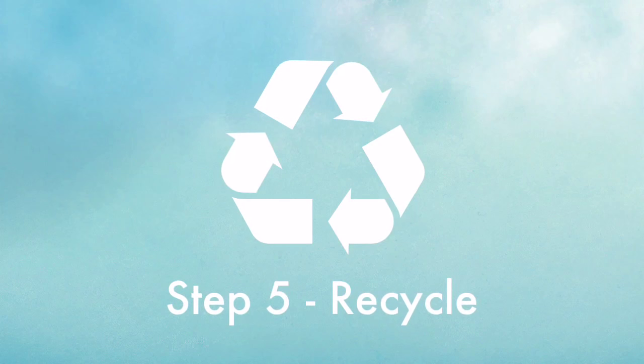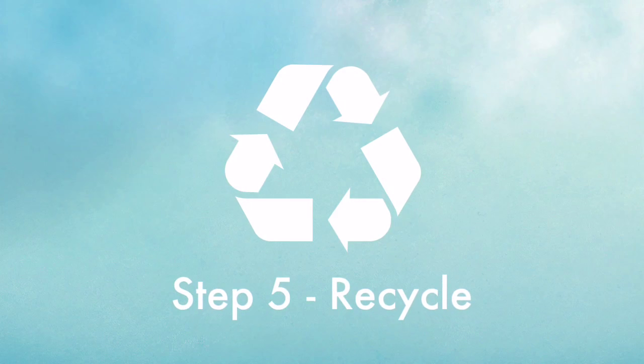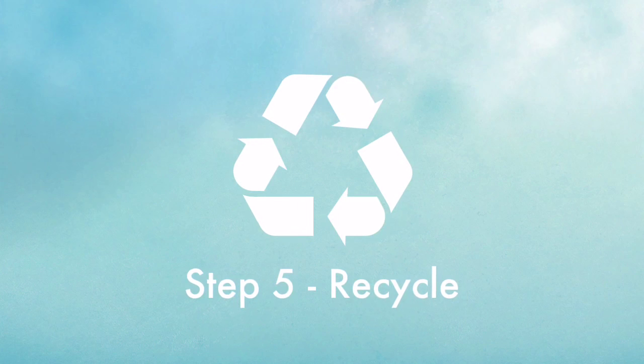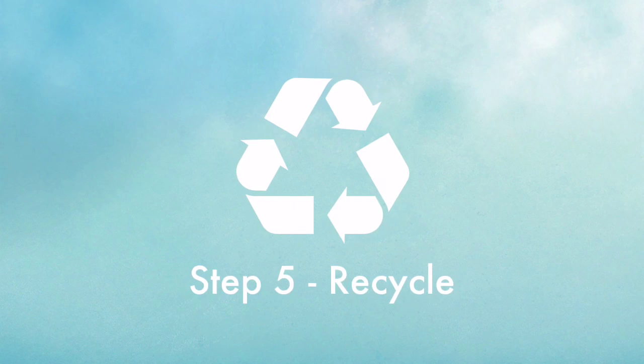Step 5: Once a laptop no longer works and can't be fixed, it's carried to a recycling facility. This ensures the impact of electronic waste to our dear planet Earth is minimized.